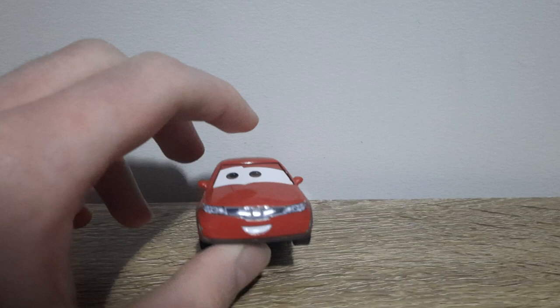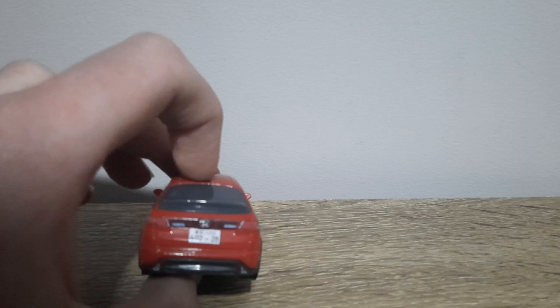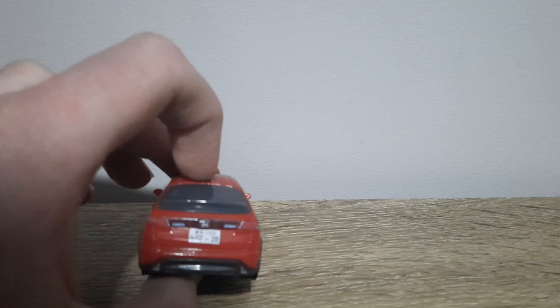The grille and the headlights, front bumper, black tyres with silver rims, side back windows, back bumper, exhaust, headlights, Honda logo — he's quite plain and generic.